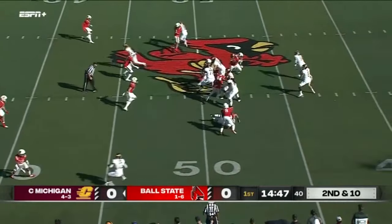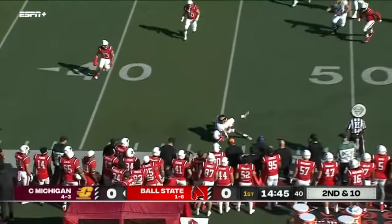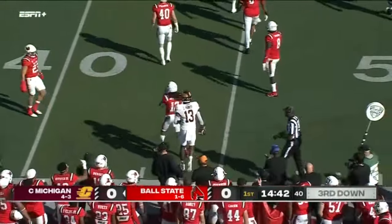The wide receiver — Bauer looks toward him, throws toward him. Makes the catch, picks up a five. It'll be third and manageable.